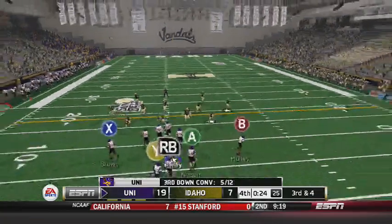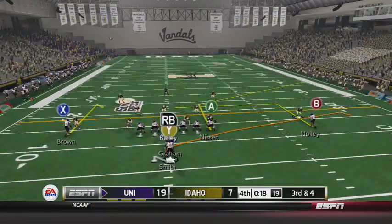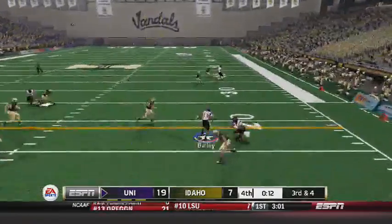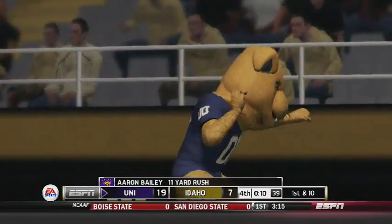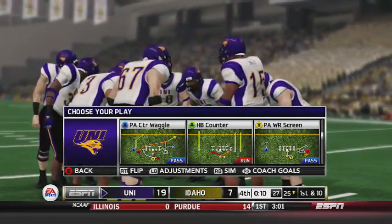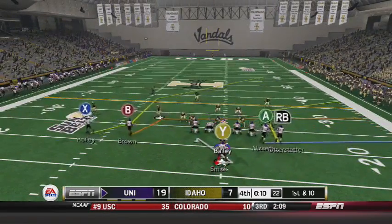Rock Westlake with his 5th tackle of the day. Five of twelve on third downs for Northern Iowa. It's third and four, and this could be the final play of the game. Bailey, not seeing anyone open, he's just going to run — and they knock him out of bounds after an 11-yard gain. Ten carries, 26 yards and a score for Bailey. It's first down from the 25 for Northern Iowa, 18 first downs for the Panthers, 12 for Idaho.